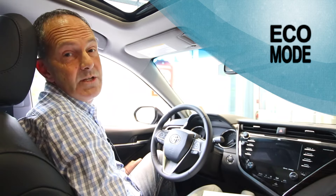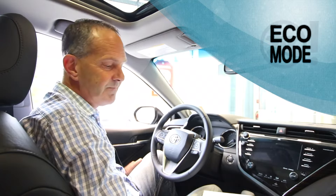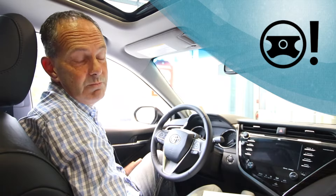The eco driving indicator light indicates you're operating in eco mode, so you get a little bit better fuel economy. The electric power steering system will light up if you're low on power steering fluid.